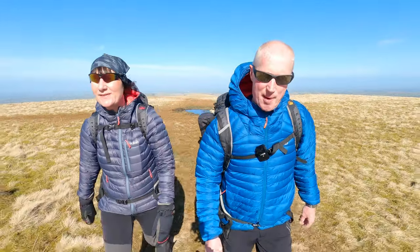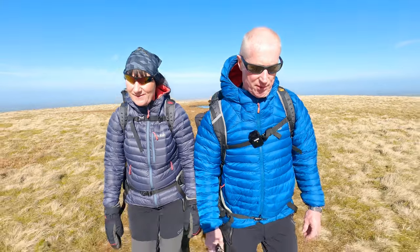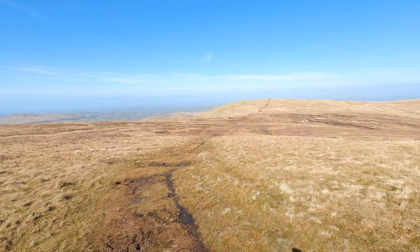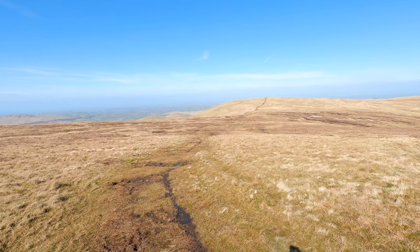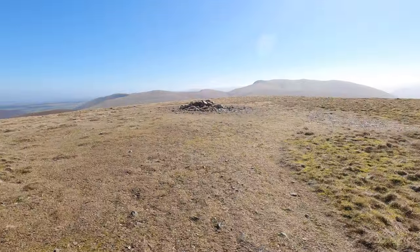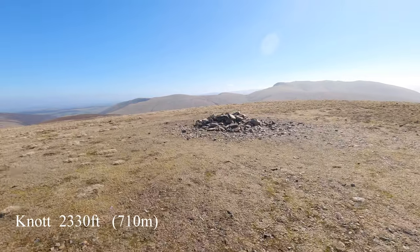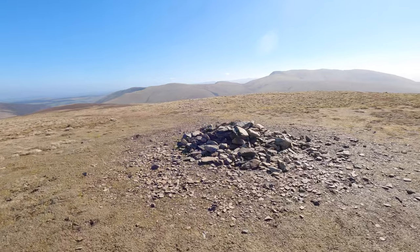From Great Sca Fell we're now heading to Knott, which will be our fourth fell. That's looking back to Great Sca Fell there. It's been quite boggy coming across. This is Knott at 710 metres or thereabouts — our fourth fell of today and the highest point of the day.